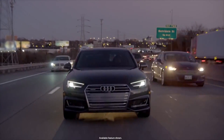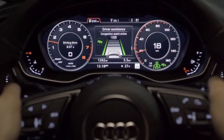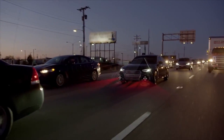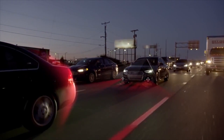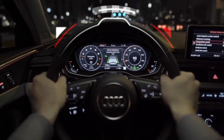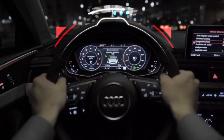New to the A4 is Traffic Jam Assist, which combines automatic acceleration, stop and go, and for the first time, steering guidance. Using all forward-facing sensors and camera, in congestion under 40 miles per hour, Traffic Jam Assist takes the stress off the driver with gentle steering guidance for a more comfortable experience.